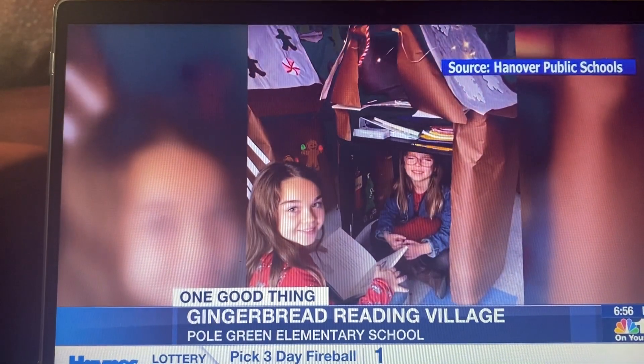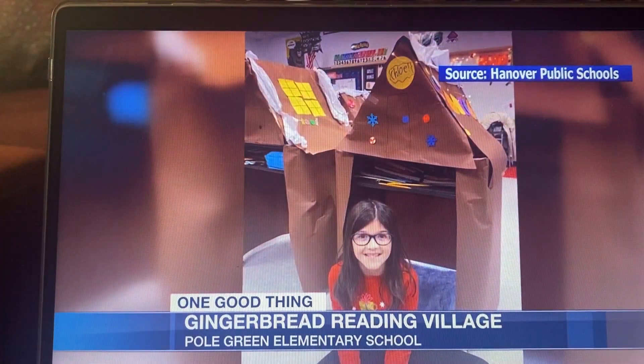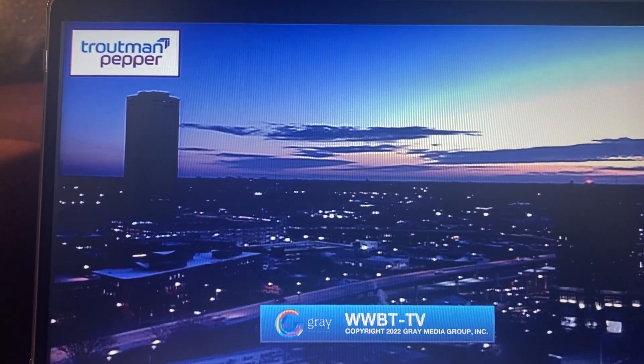Those are really cool, like a fort. I would want to take mine home. How do they get those on the school bus? This might be something parents can do at home. Maybe you can build a little gingerbread house — great idea for the holiday break.